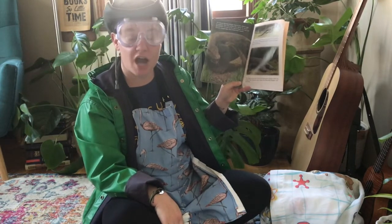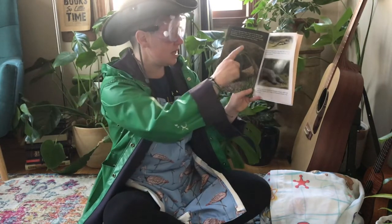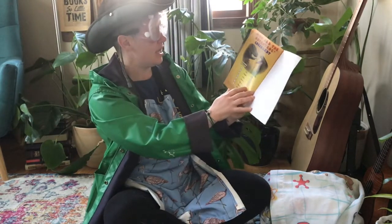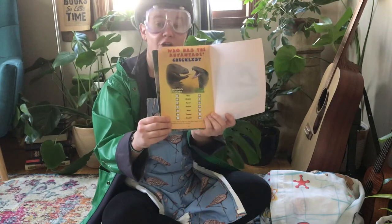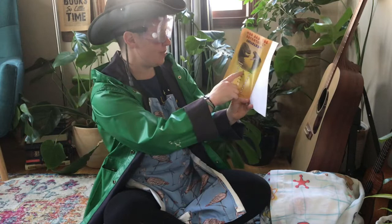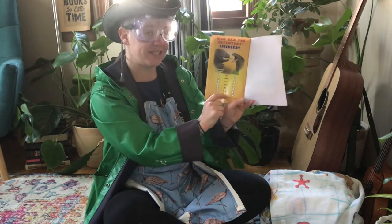I did not think the King Cobra would beat the Komodo Dragon — I thought the Komodo Dragon was so big that it would win. But if it had bitten the King Cobra first, it would have. So it really depends on who has the advantage. And here's our checklist: we learned about the size, the weight, the teeth, the venom, the skull, and the stealth — meaning where they can go and how they hunt.